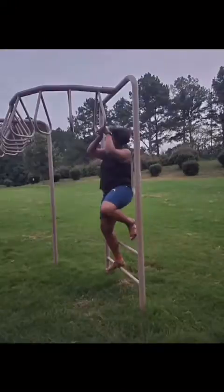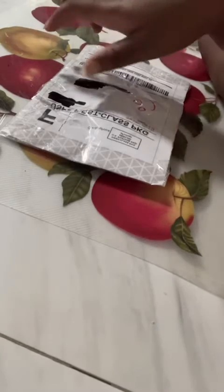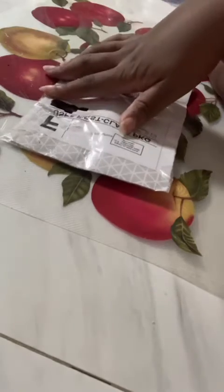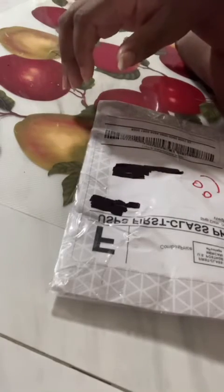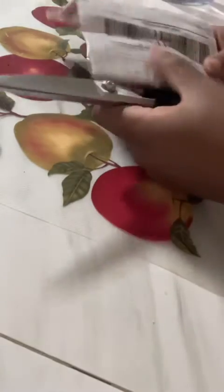Hello guys, today I got this package from Mercari — it's from someone's treasure. It's supposed to be a rose quartz crystal necklace with a little star pendant. I bought it for six dollars and we're gonna be opening it today.